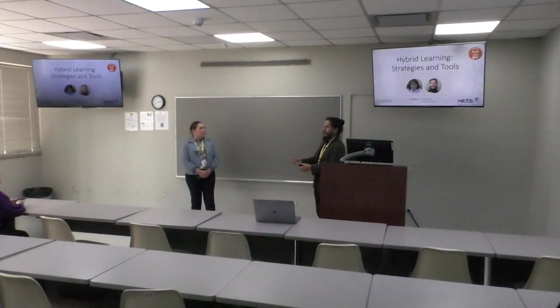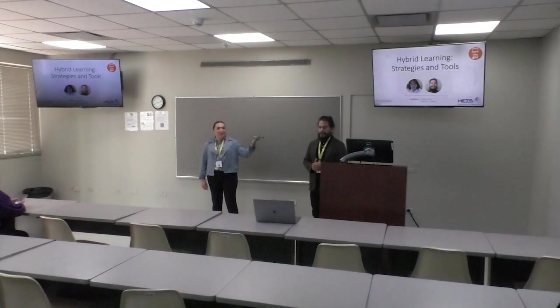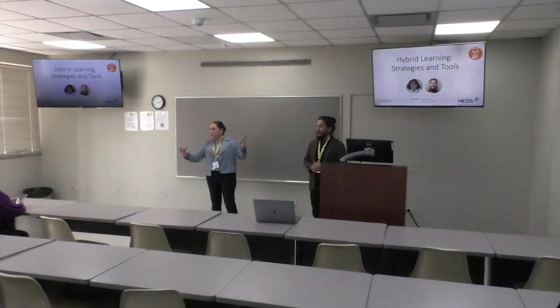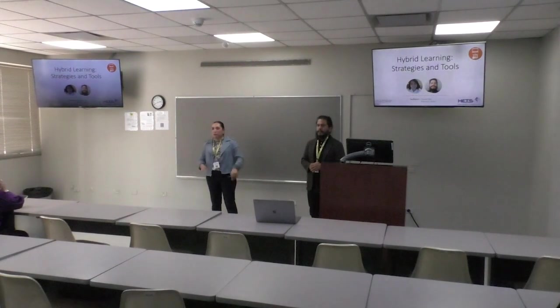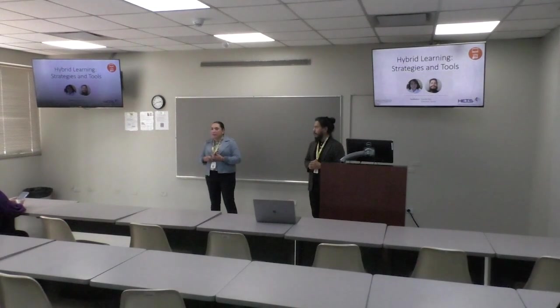Joining me is Claudia. Hello everyone, my name is Claudia Vela. I'm an instructional designer. Robert is in Brownsville and I'm in another campus — it's the same university but two different campuses. I also have experience teaching for a few years, mainly face-to-face. I've been teaching a lot using technology, online learning, and hybrid. So today it's all about hybrid.